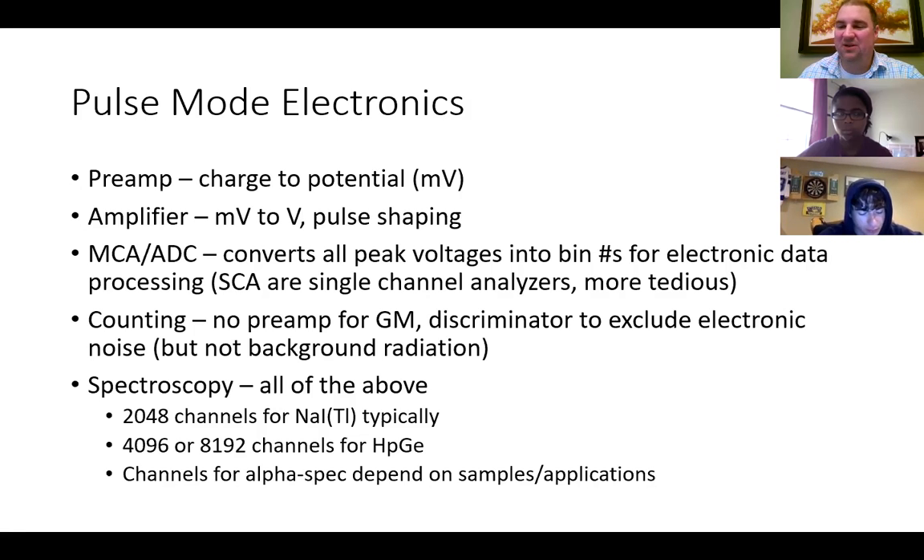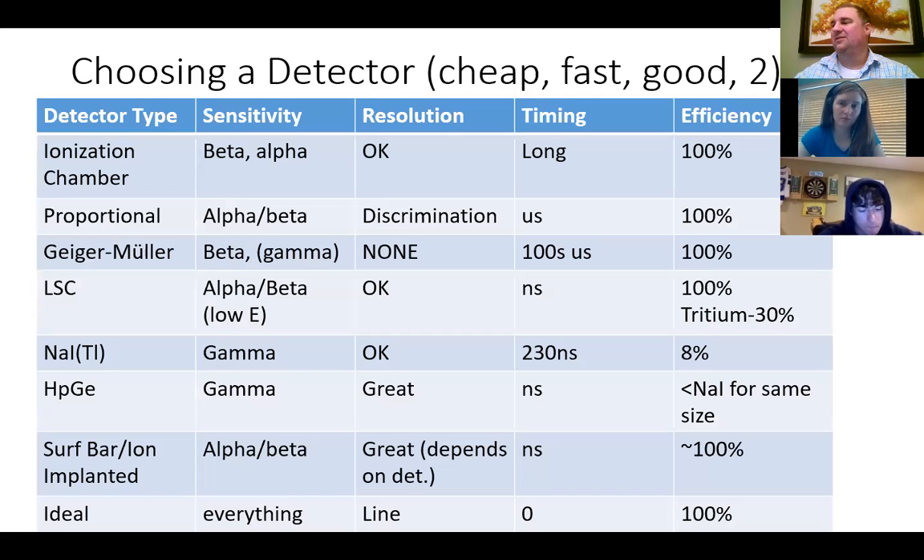Basically, choosing a detector: there's three factors — it can be cheap, fast, or good — but the old saying is you can only choose two of those. You can have it cheap and fast but not so good, cheap and good but slow, or fast and good but expensive.